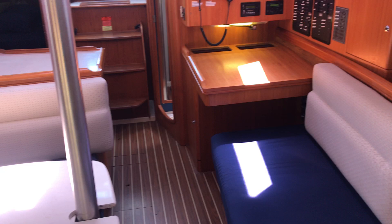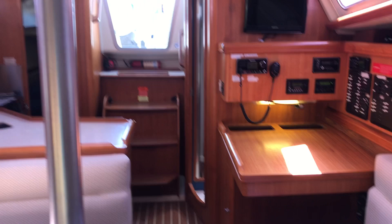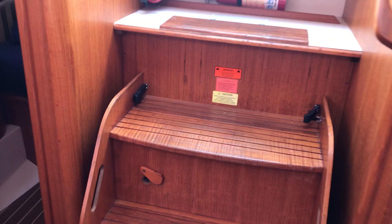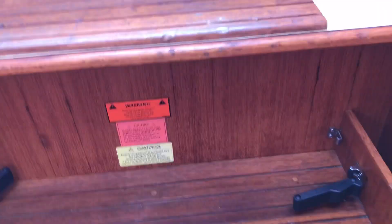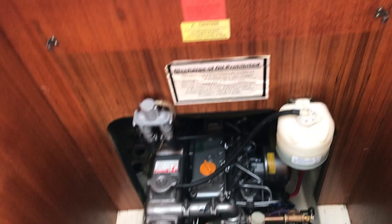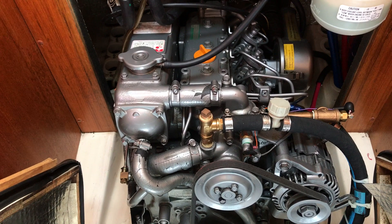I'll end this walk-through video here with the engine. Engine access is very easy, and there's your Yanmar engine — and it gleams. Less than 500 hours as of this date, May 2018. The engine has 465 hours and is very well maintained.